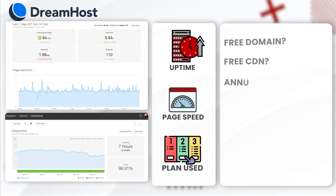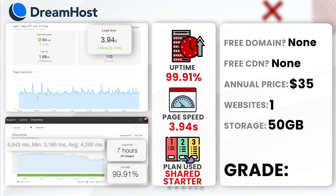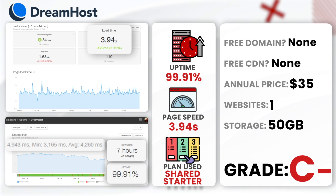Next, DreamHost. DreamHost had an annual uptime of 99.91% with a total of 7 hours of downtime. The average load time was 3.94 seconds. Despite its slower load time, DreamHost is also known for long delays in support requests. We used their shared starter plan. I would give DreamHost a C-minus rating — the service is bad, and I don't see any reason to use them.